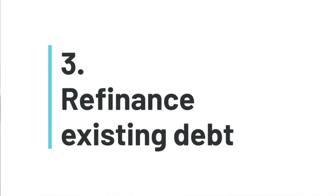Number 3: consider refinancing all of your debt — practice purchase debt, equipment debt, student loan debt. If you can consolidate that into a single loan at a lower interest rate, the cash flow impact can be thousands of dollars a month. Take a look at consolidating all of your debt into a single low-interest loan.